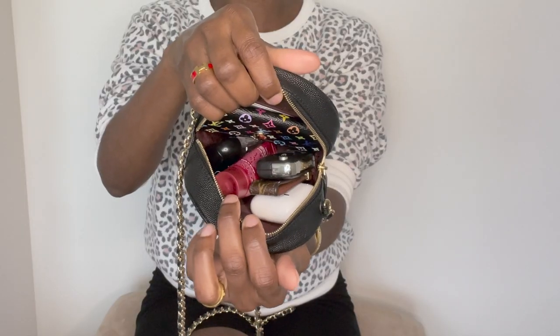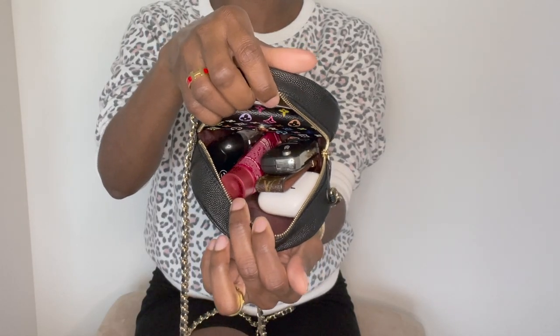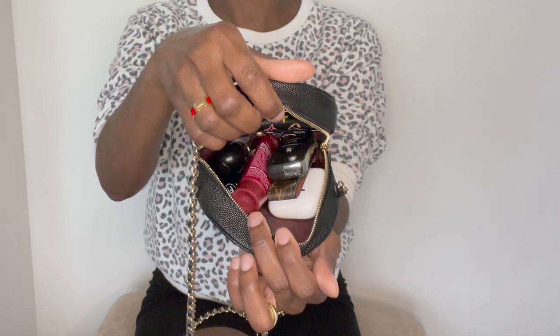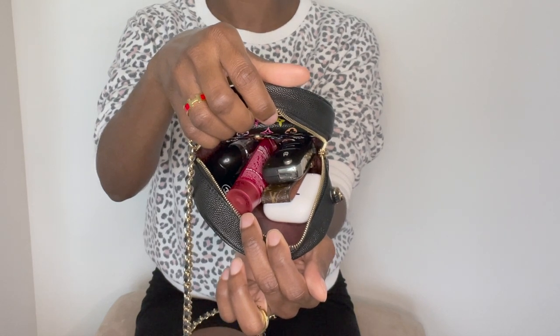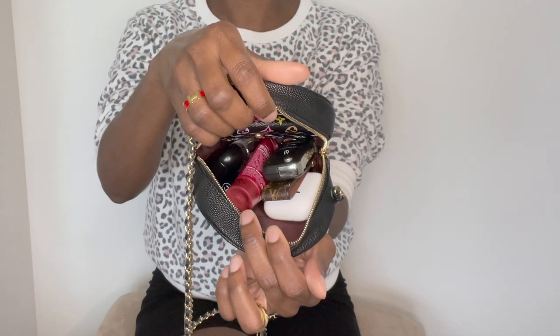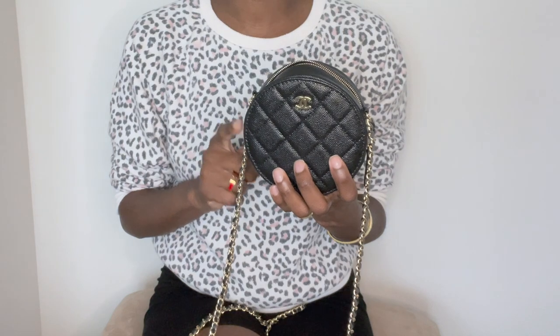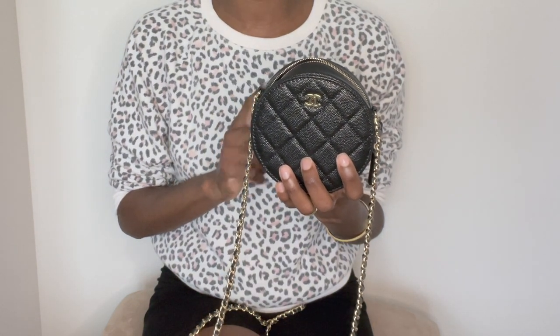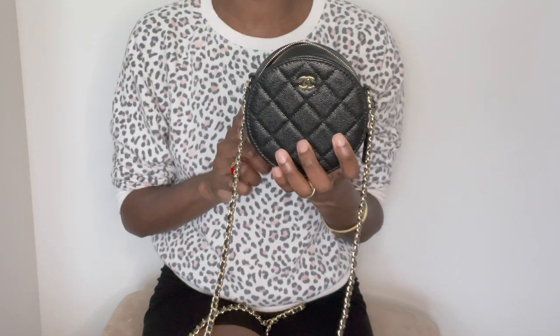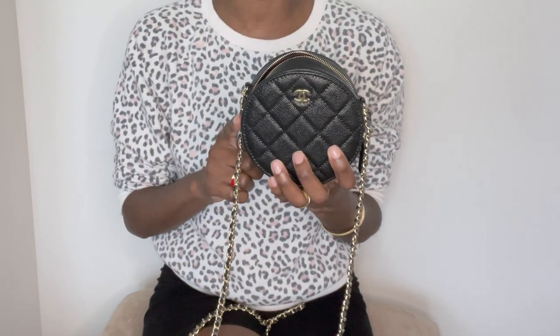Here's a look at all of the contents I currently have stored inside: my AirPods, lotion, a lipstick, the four key holder, my dragon key holder, and a total of four cards. Now, given the silhouette of this clutch, unfortunately you're unable to place your smartphone inside of it regardless of how tiny your smartphone is — it's not going to fit because of the circular silhouette.